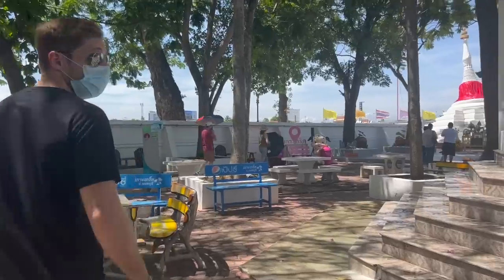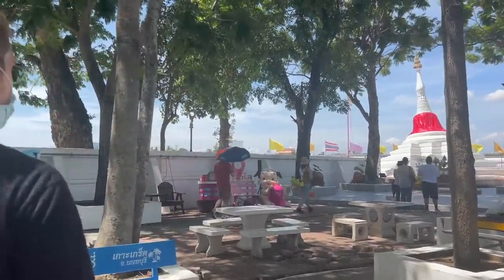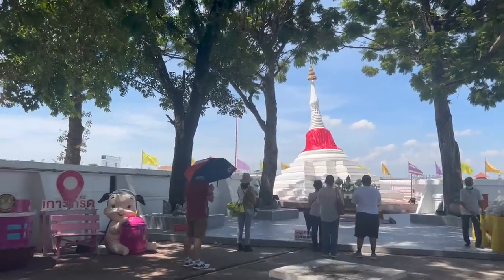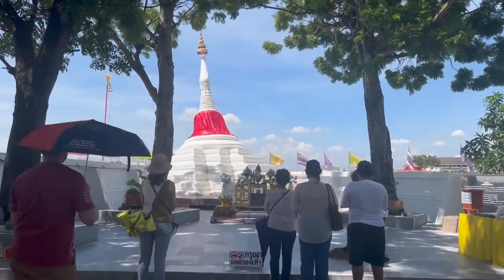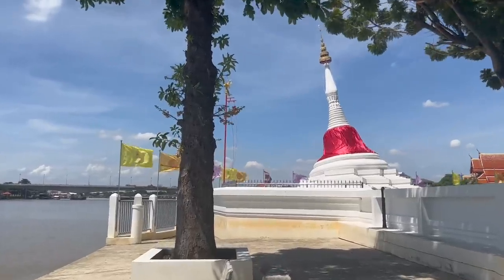We crossed right next to the Leaning Temple, so we're going to check that out first, then get bikes and food. This is the Leaning Pagoda — it's famous because it started leaning when they built it and never stopped, so now it's like this. It's like the Leaning Tower of Pisa. We came out outside of the fence, so now we're next to the water again but with better views of the Leaning Temple.